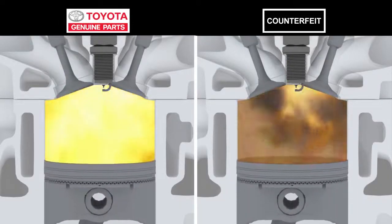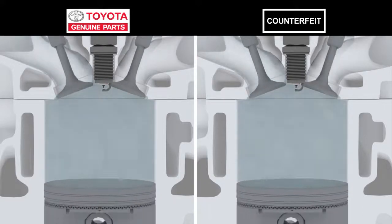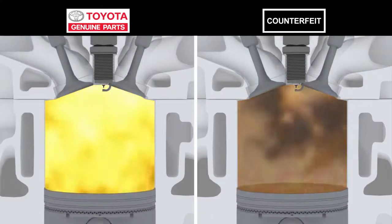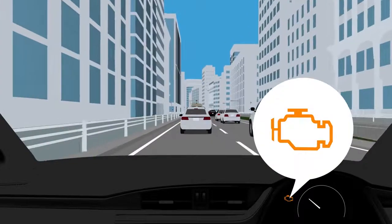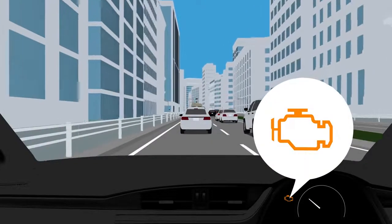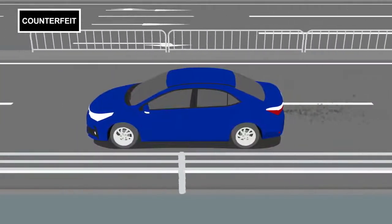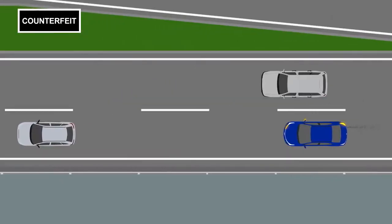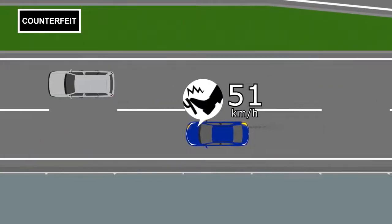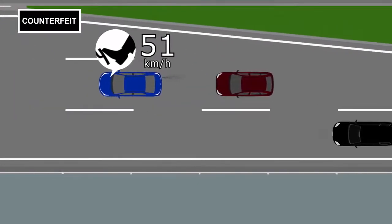When there's incomplete combustion, there's less power pushing the piston, so the engine also has less power. When several incomplete combustions are detected, you'll see a warning lamp telling you to get your engine checked by a dealer. If you keep driving with the warning lamp on, the car won't accelerate like it should when you put your foot on the accelerator. This affects fuel efficiency, and there's even a chance of an accident when merging.